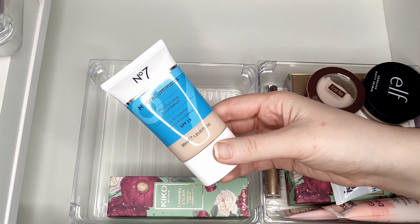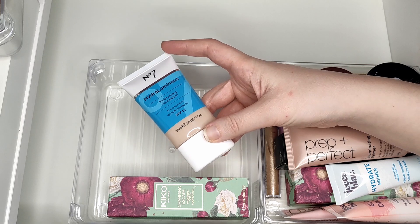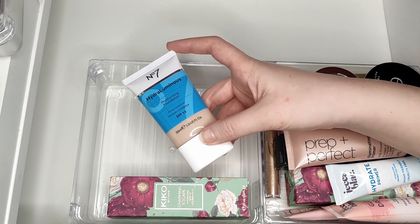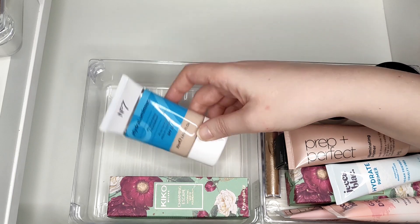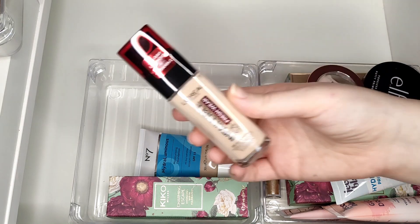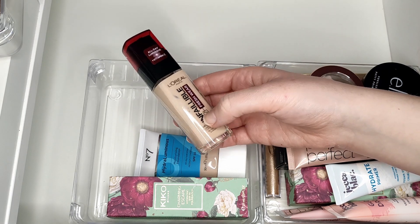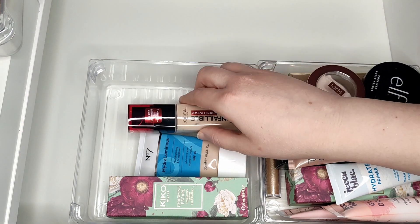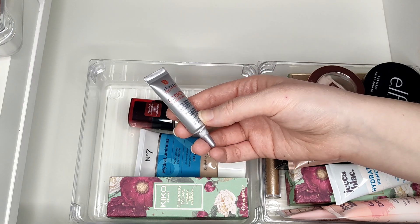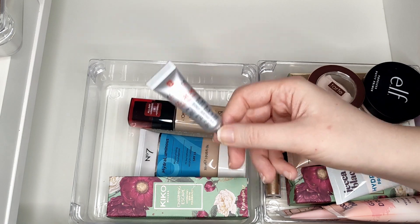I also have one from No7 - the Hydroluminous Moisturizing Foundation. Back when I was at uni, I had a No7 foundation I absolutely loved, but I don't think they sell it anymore. When I saw this range come out I was really excited to try it. Another untried one is the L'Oréal Infallible Fresh Wear - I bought this because of Marcia at Lady Marwa, as it's one of her favorites. I also have an Arborian CC Cream, which I'm not sure will work for me in the shade Claire, but I'll try it and pass it on if not.